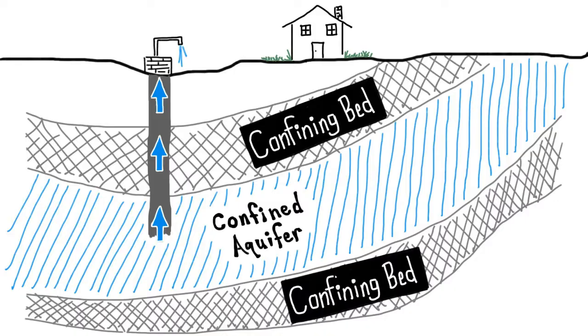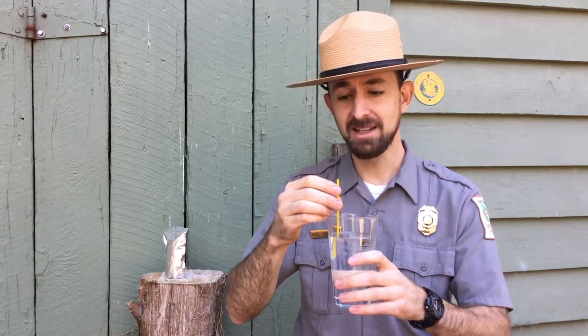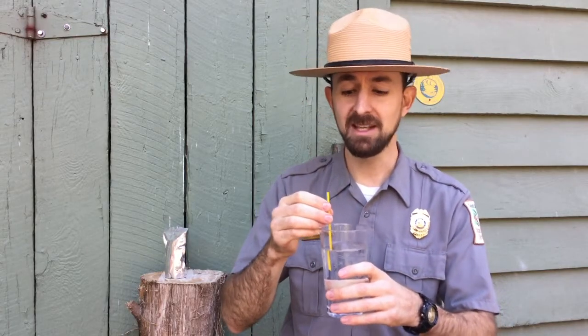An artesian well has an aquifer trapped between two layers of rock or clay. The water cannot travel between those two layers, so it effectively gets sandwiched between them and it creates pressure. That's called a confined aquifer. The well that supplies my house is an unconfined aquifer, like this glass of water. If I insert a straw into this glass or drill a well into an unconfined aquifer, what happens? Nothing — I've got to sip, or I have to use a pump to get the water out.